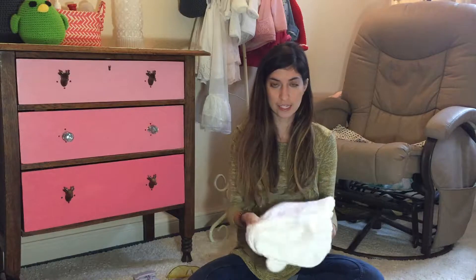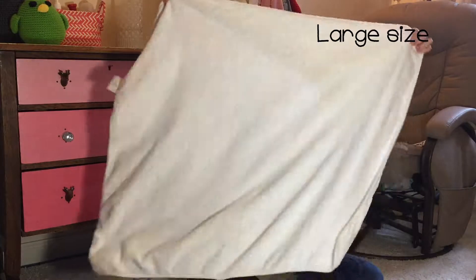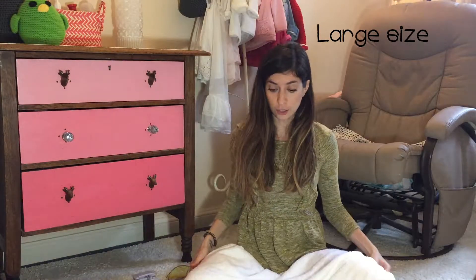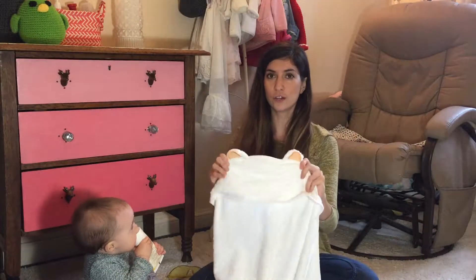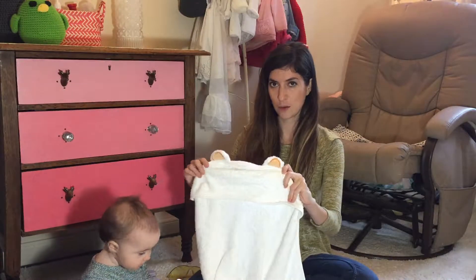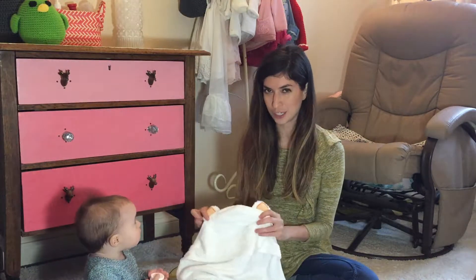A couple other good things about this towel: it's nice and big so it can be used now when she's a baby but also when she is a toddler. It also has some really cute bear ears on the hood, which is obviously something you always have to have on any baby product. And they're not obnoxious — it's pretty neutral so you could use it for a boy or a girl.